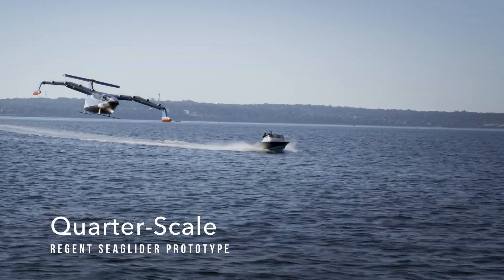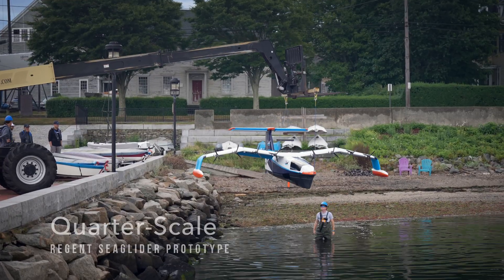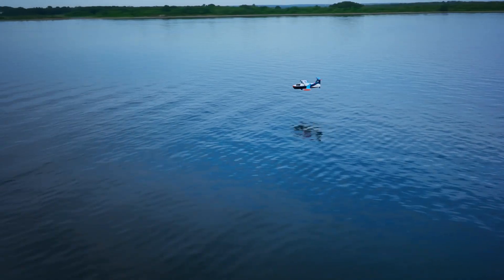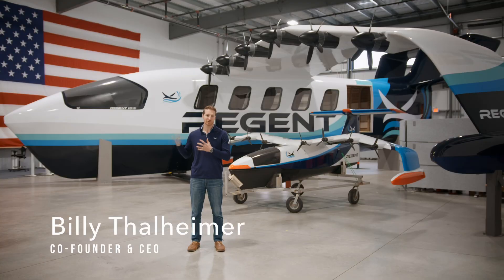The quarter-scale sea glider prototype is really where we earned our stripes, where we demonstrated that we can float, foil, and fly, and validated that we were ready to go to full-scale.